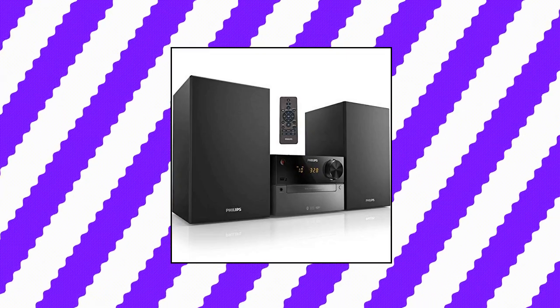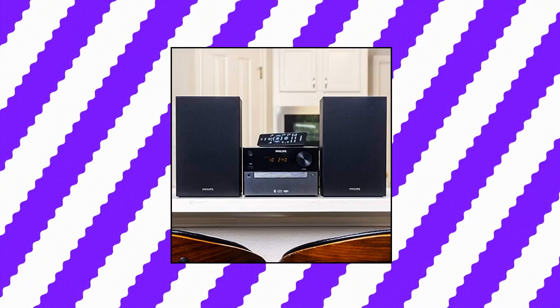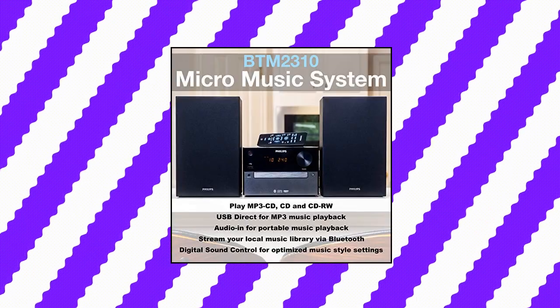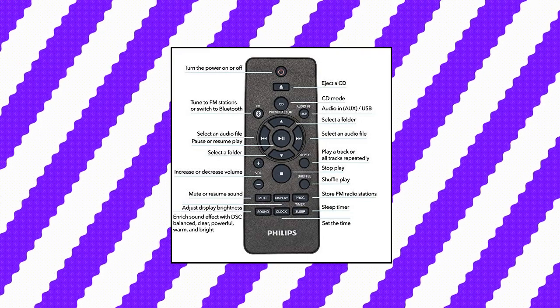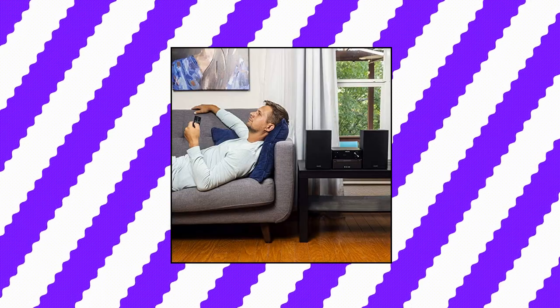Philips Bluetooth Stereo System — Stream Music Wirelessly via Bluetooth from your smartphone. Bluetooth is a short-range wireless communication technology that is both robust and energy-efficient. It allows easy wireless connection to iPod, iPhone, iPad, or other Bluetooth devices such as smartphones, tablets or laptops. Dual Amplifier ensures enhanced sound performance by reducing intermodulation between the woofer and tweeter, since each transducer is driven by its own dedicated amplifier.